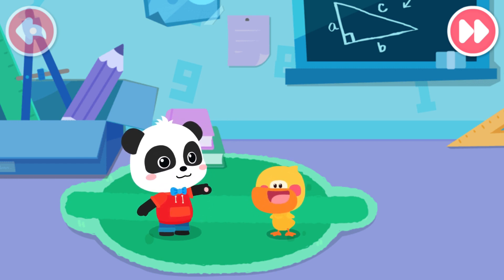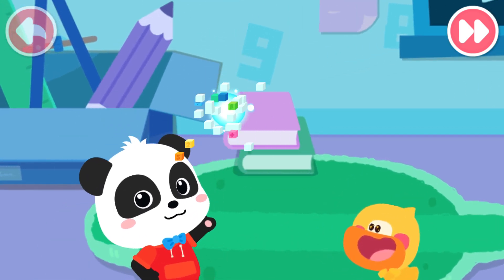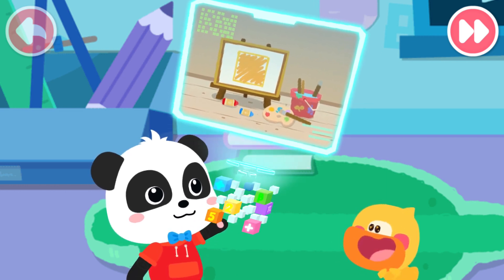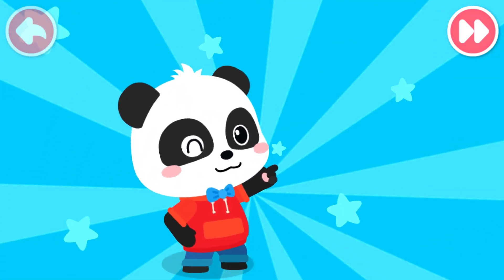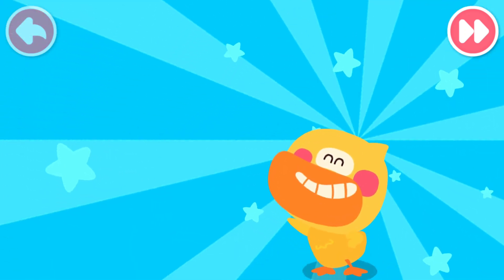Magic cube, go! The destination is confirmed. Go! The world is so interesting. Let's go explore the mystery.